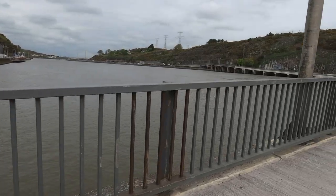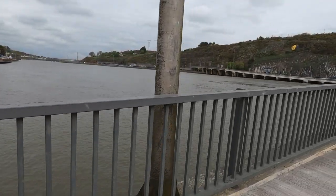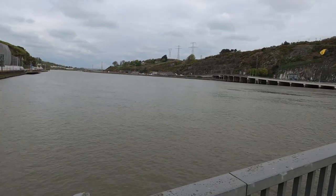It's certainly not a great walk across this busy bridge to the station, although you do get a nice view of the river.